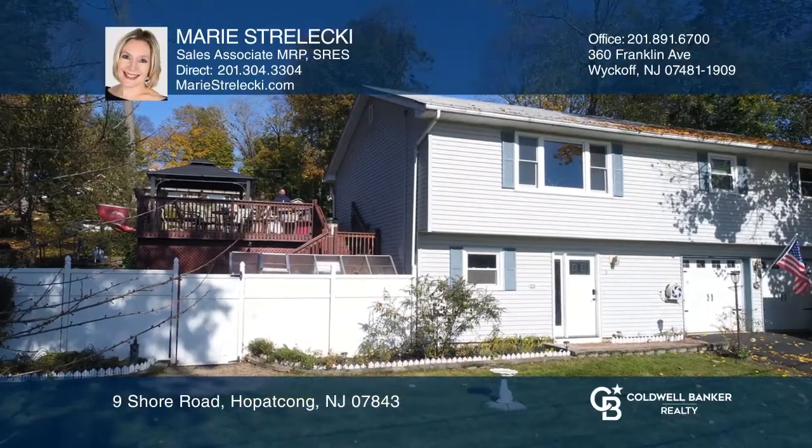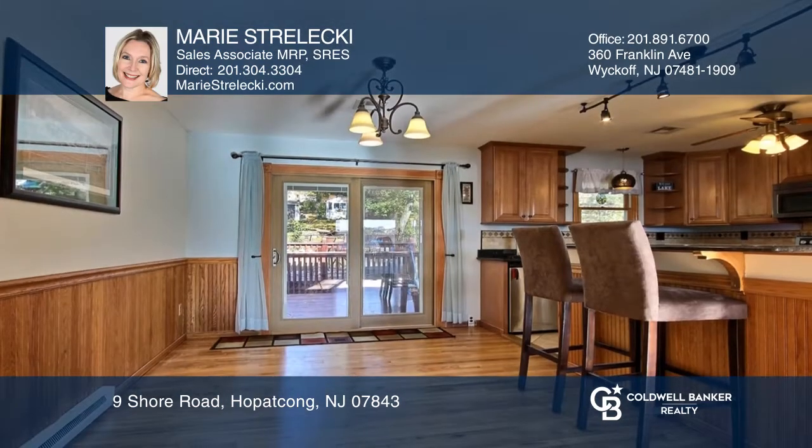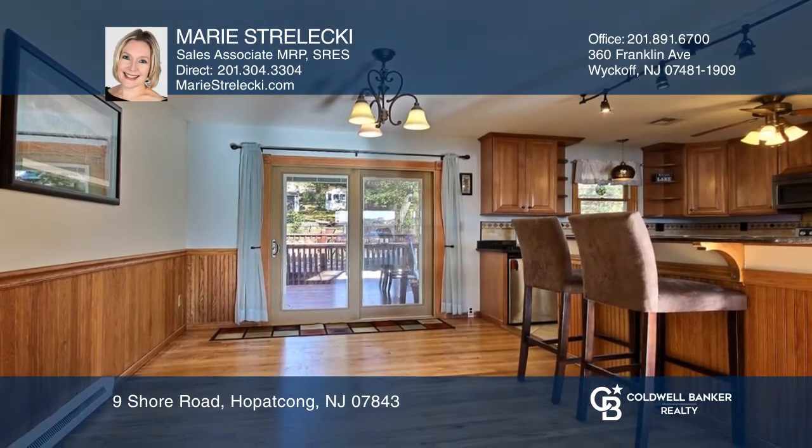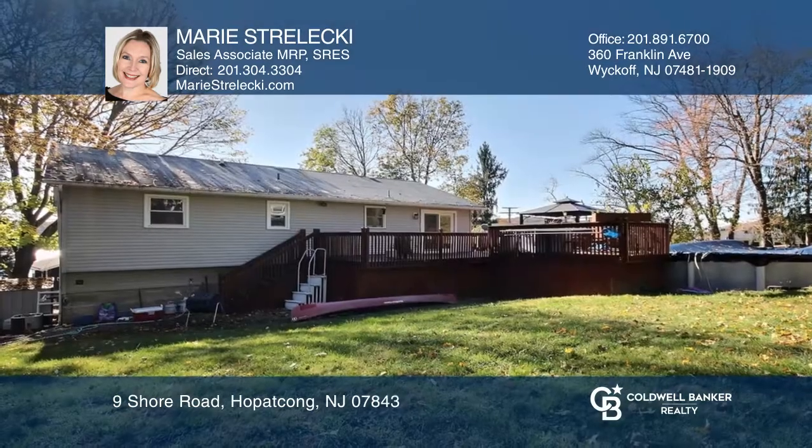This beautiful home features a tastefully updated kitchen with custom cabinetry, granite, and a breakfast bar. The dining room has a slider to an enticingly large deck that's perfect for entertaining under the gazebo or just enjoying the stunning lake views.